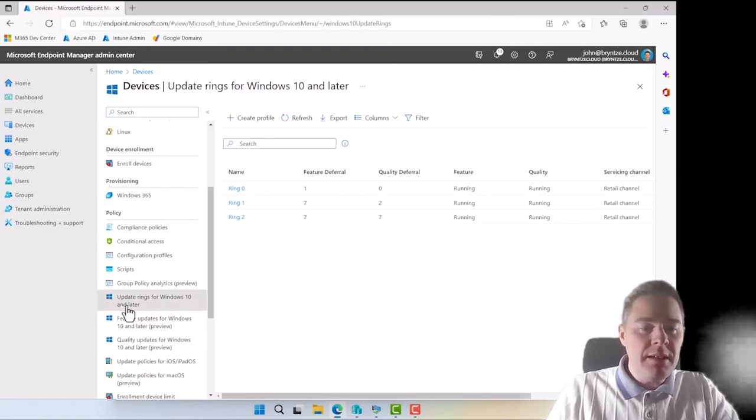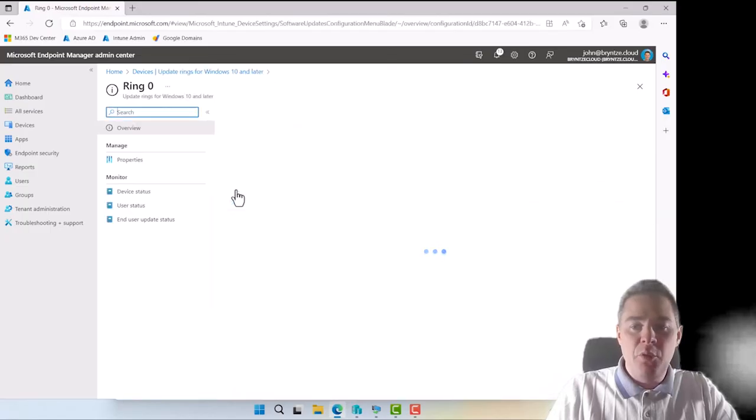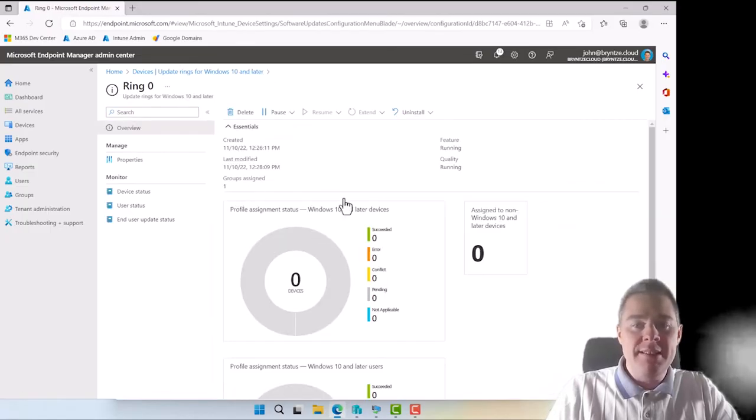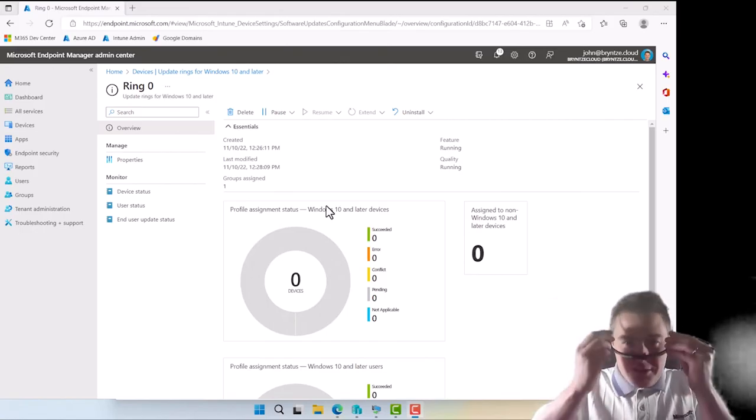One more thing to show: on any ring, if updates are breaking something, you can go in and Pause — stop feature updates or quality updates — and then Resume when ready. You can also Uninstall the feature update for all devices in that ring. You can also monitor which machines have succeeded here, though there may be a small delay. That's how you manage Windows Updates in Intune — thank you for following along, see you next time.